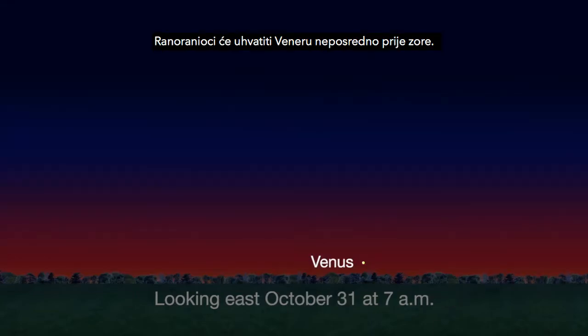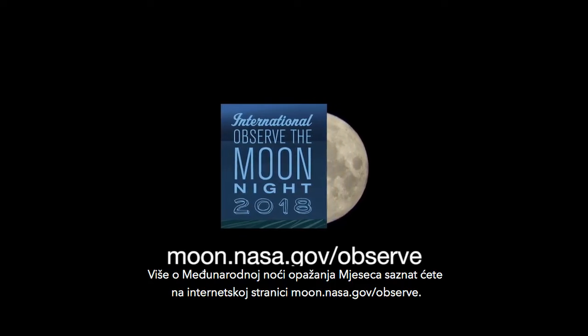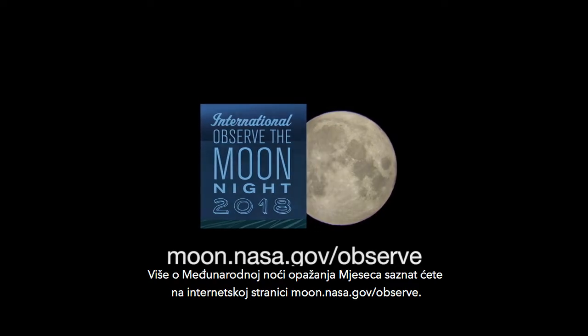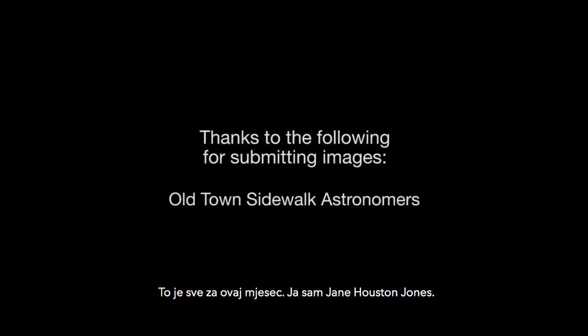Early birds can catch Venus just before dawn by month's end. You can find out more about International Observe the Moon Night at moon.nasa.gov/observe. And you can catch up on all of NASA's current and future missions at www.nasa.gov. That's all for this month. I'm Jane Houston Jones.